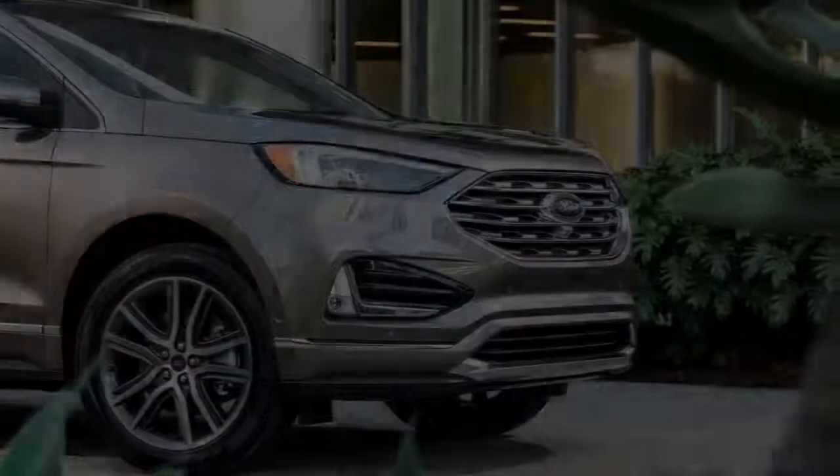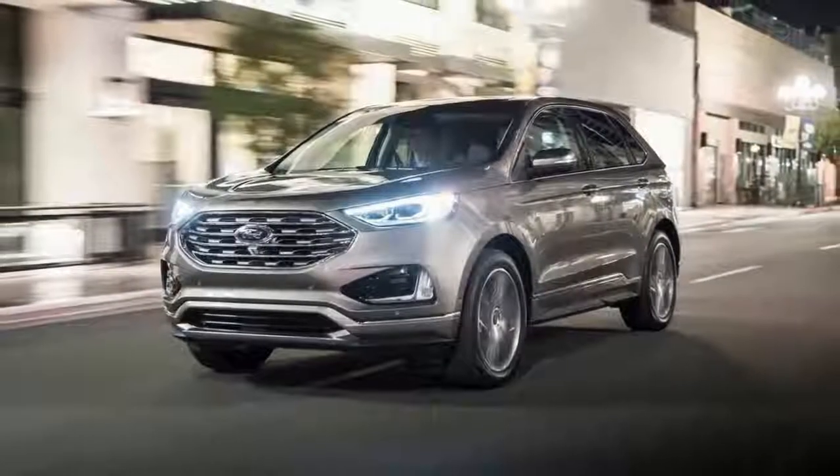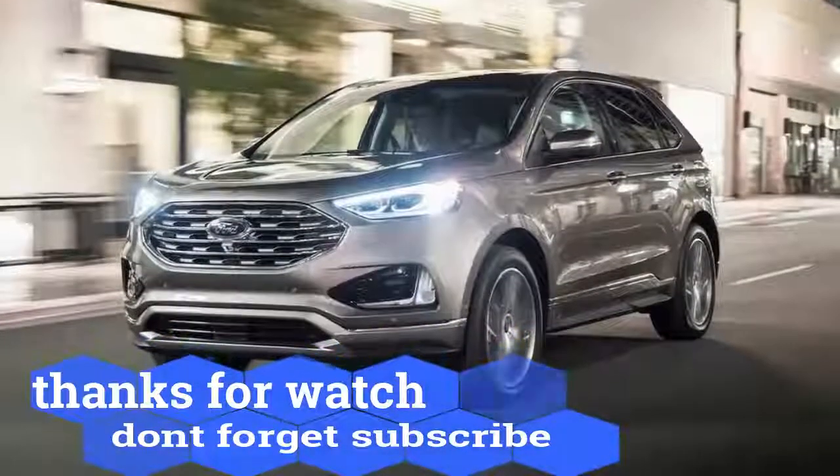the Elite Package builds on the already well-equipped Edge Titanium and brings unique exterior features including additional body color trim and exclusive 20-inch alloy wheels.